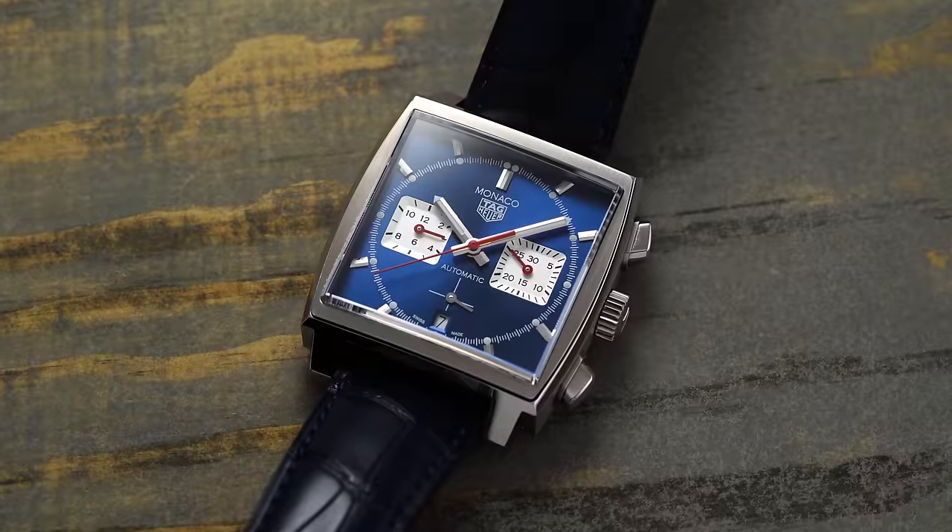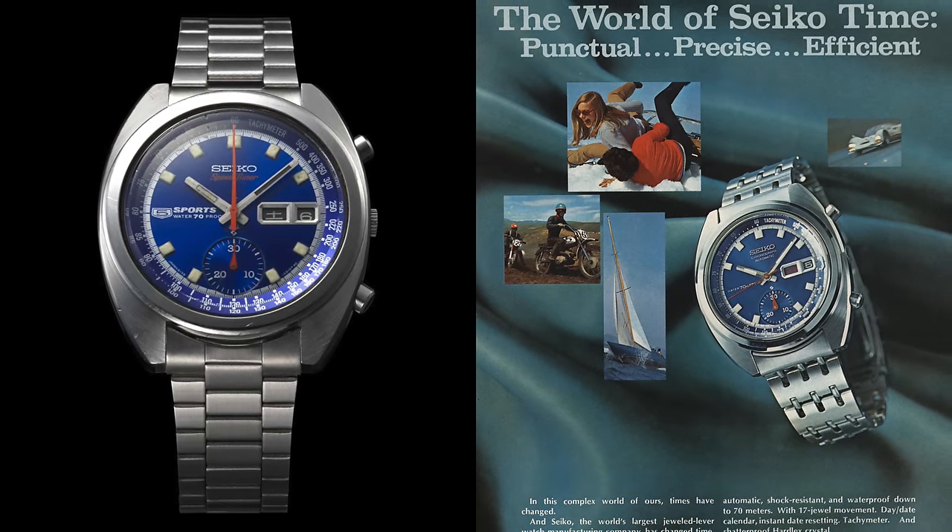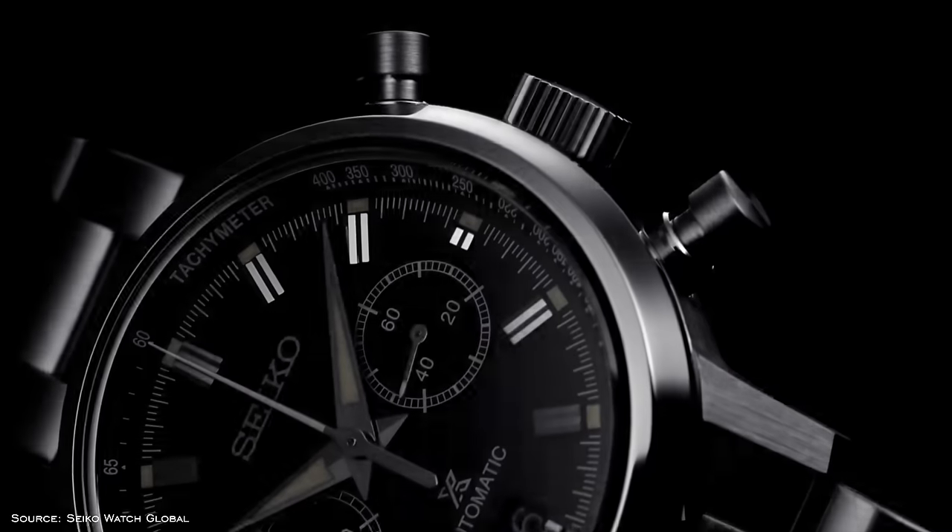Although Seiko certainly has a storied history when it comes to chronographs, it is often overlooked in comparison to their dive watches as well as their many other innovations throughout the years. Brands that typically get their flowers in the area of chronograph innovation come from Switzerland — names like Zenith, Heuer, Rolex, Omega, and Breitling. Yet to overlook Seiko entirely is an oversight, with the original Speed Timer 6139 being released in 1969, making it a key part of the original cohort of automatic chronographs released that year. These early Speed Timer models of the '60s and '70s have become some of the most sought-after vintage Seikos out there.